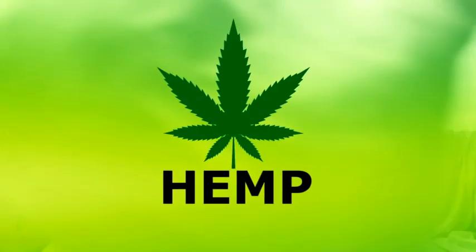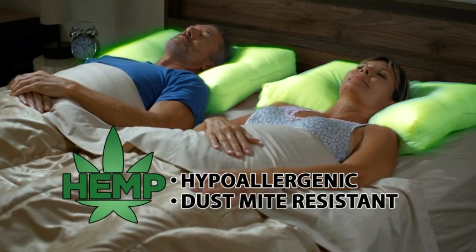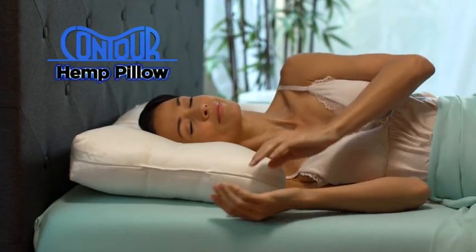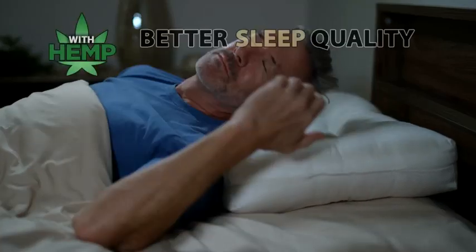The secret to a better night's sleep is hemp — known to be hypoallergenic, dust mite resistant, and to help relieve stress, aches and pains, and promote sleep. Introducing the Miracle Hemp Pillow from Contour, designed to support your neck and back in every position for a healthier, more restful night's sleep.